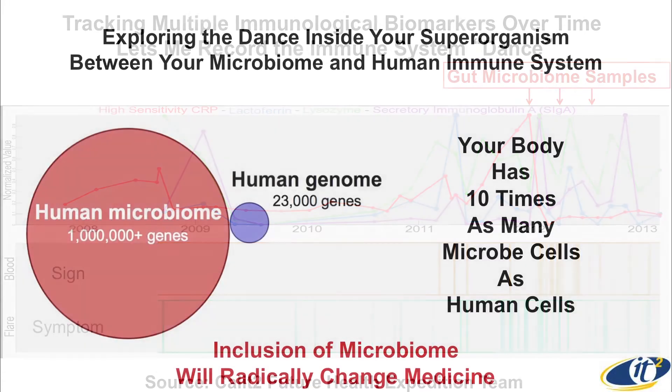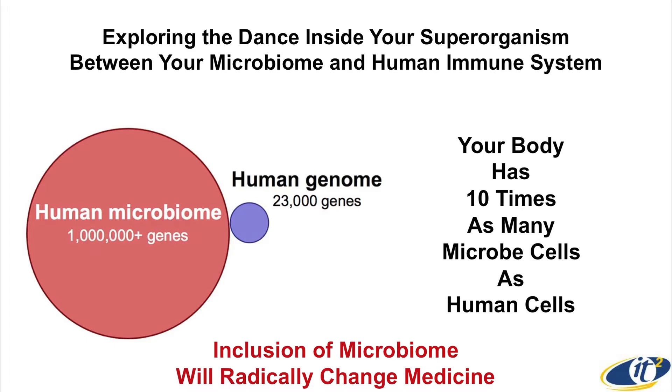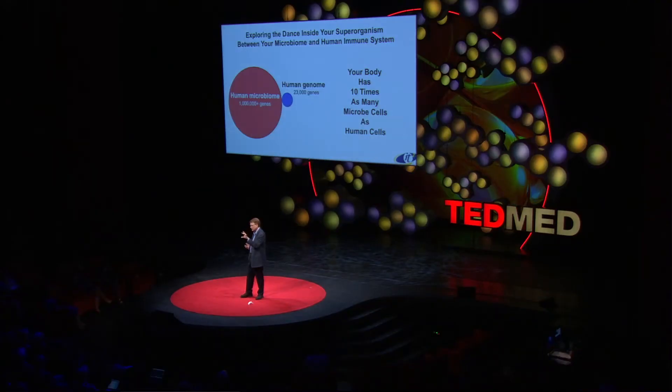Then I did three samples of stool, which we analyzed using genomic sequencing. The reason that the immune system is dancing with your microbes is that you have 10 times as many microbial cells as human cells in your body. But more importantly, you have 100 times as many genes in the DNA of the microbes as are in your human DNA — and that's not been included in medicine. The inclusion of that is going to radically change things.